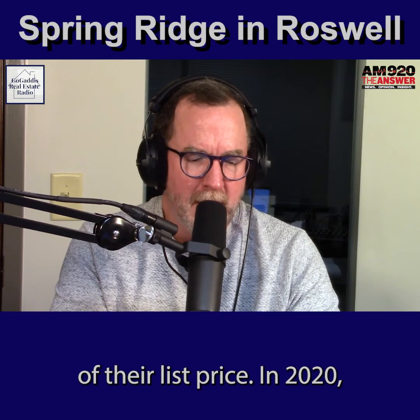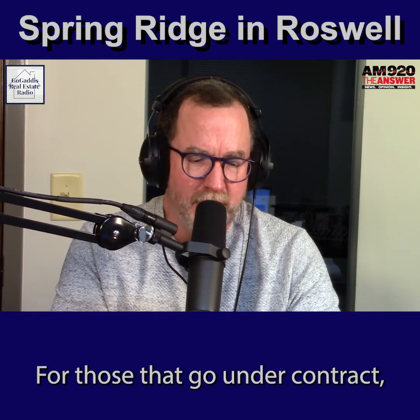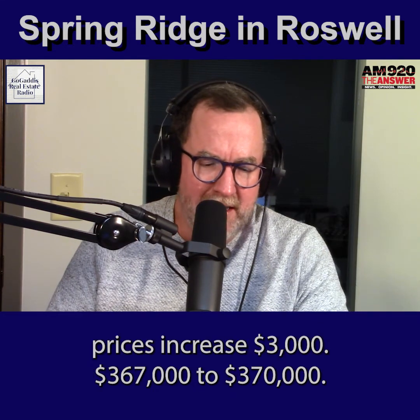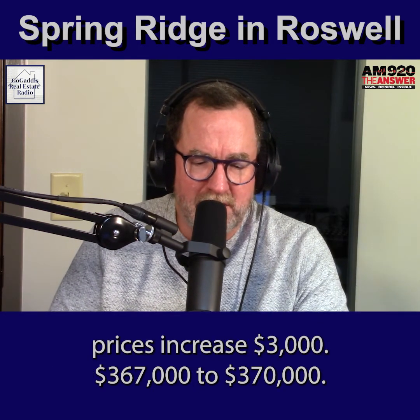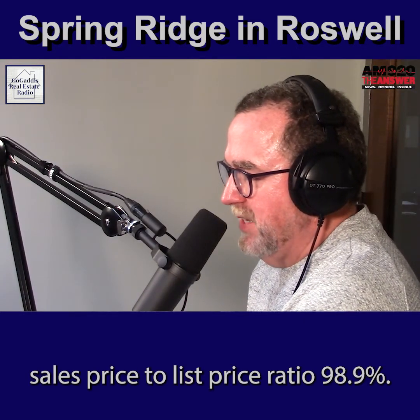In 2020, there were 14 homes sold — three less than the prior year. It took 37 days on average for those to go under contract. Prices increased about $3,000, from $367k to $370k. The sales price to list price ratio was 98.9%.